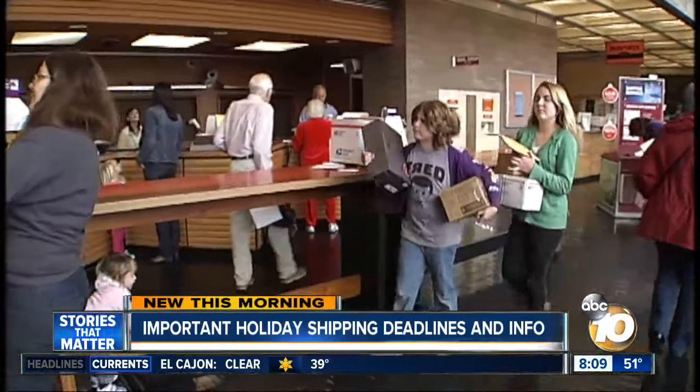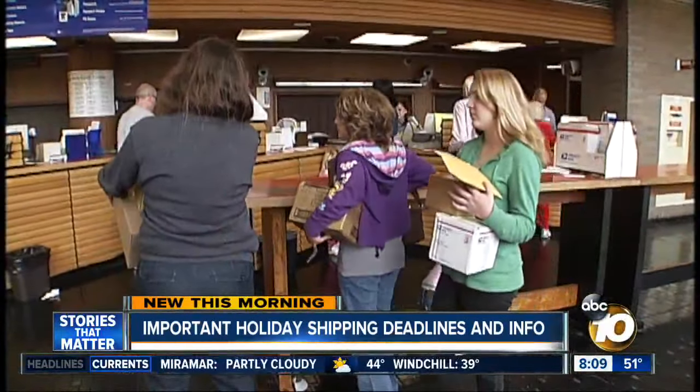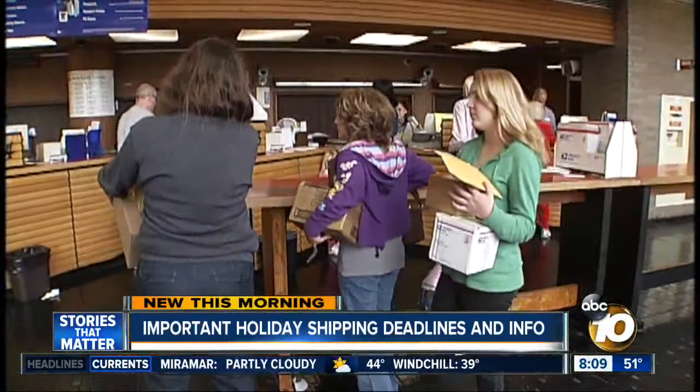Pack it all up and put a piece of paper inside with the destination address and return address, in case something happens to the outside of the box. Make sure you have the correct address on the outside as well, both to and from, and bring it in. If you use Priority Mail, you automatically get $50 worth of insurance.